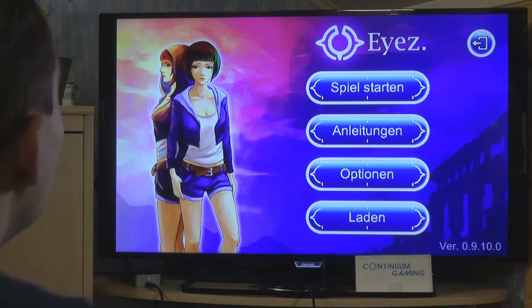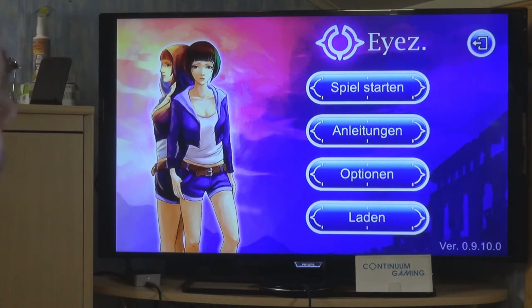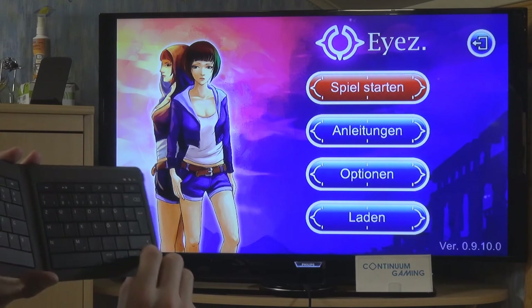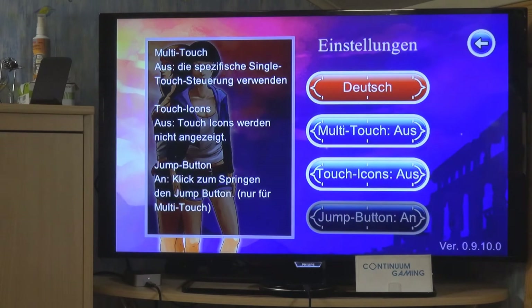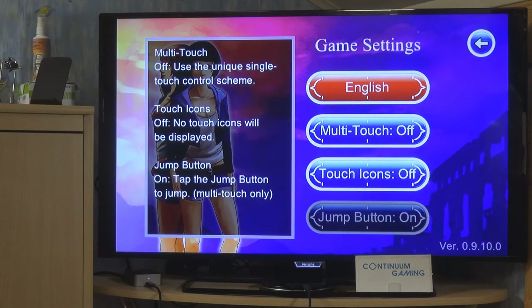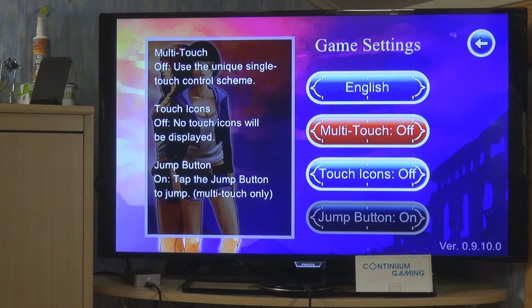The spacebar is used to select or interact, arrow keys go up and down, and you can use WASD to control your character. I'll go to options first - it was in German. I switched it to English. I also deactivated multi-touch and touch icons since I'm playing on a TV screen.